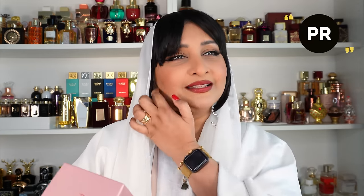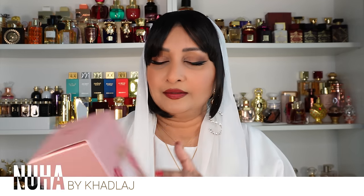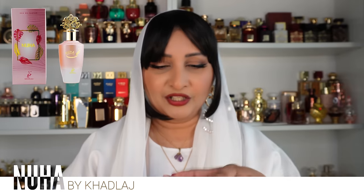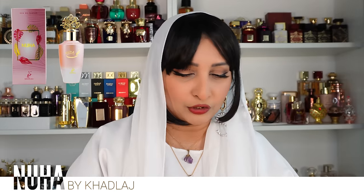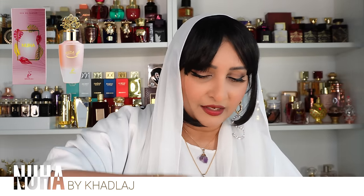Next up is one from Khadlaj. This was a PR and not a very expensive perfume, but I was so happy to receive this. When I saw the packaging I was like oh my gosh it's going to be just another floral. This is Nuha Eau de Parfum by Khadlaj. The packaging is very basic and of course because it's priced at such a low price point I didn't expect it to come in a very fancy box.